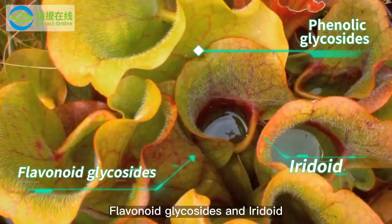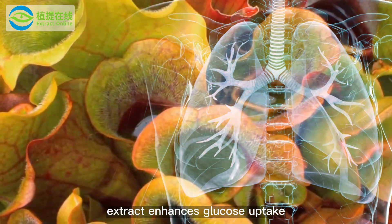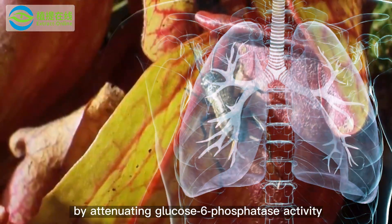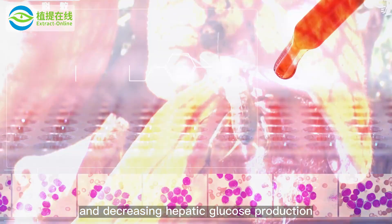The compounds extracted from purple pitcher include phenolic glycosides, flavonoid glycosides and iridoid. Purple pitcher extract enhances glucose uptake by attenuating glucose-6-phosphatase activity and decreasing hepatic glucose production.